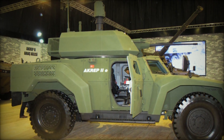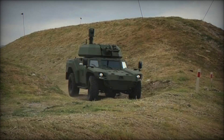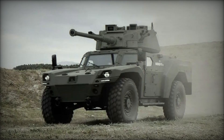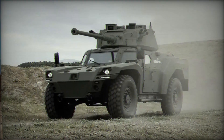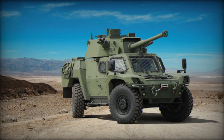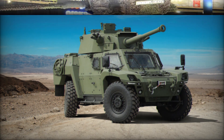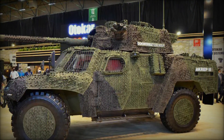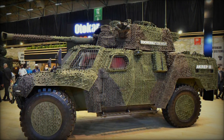The Akrep II can be equipped with various combat modules depending on the mission. One of the most popular options is a remotely controlled module with a 12.7mm or 7.62mm machine gun, effective against infantry and lightly armored vehicles. For more serious threats, it can be equipped with a 25mm automatic cannon, allowing it to engage enemy armored vehicles, fortified positions, and even low-flying aerial targets.